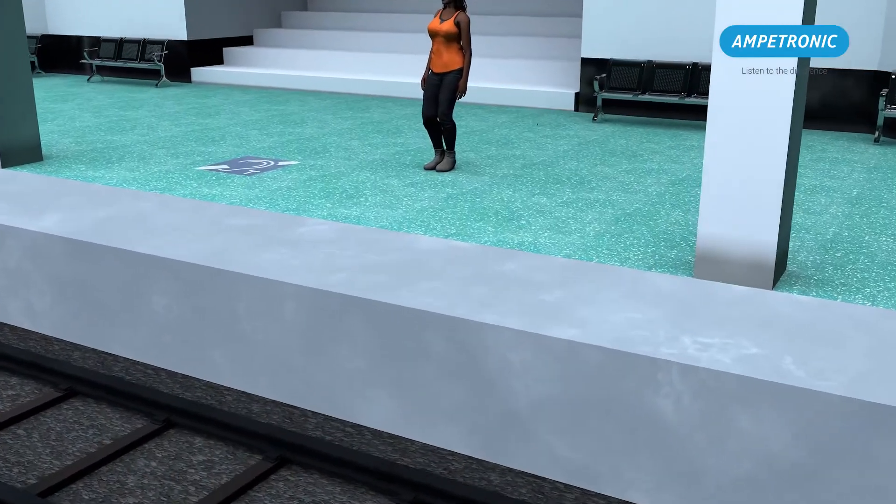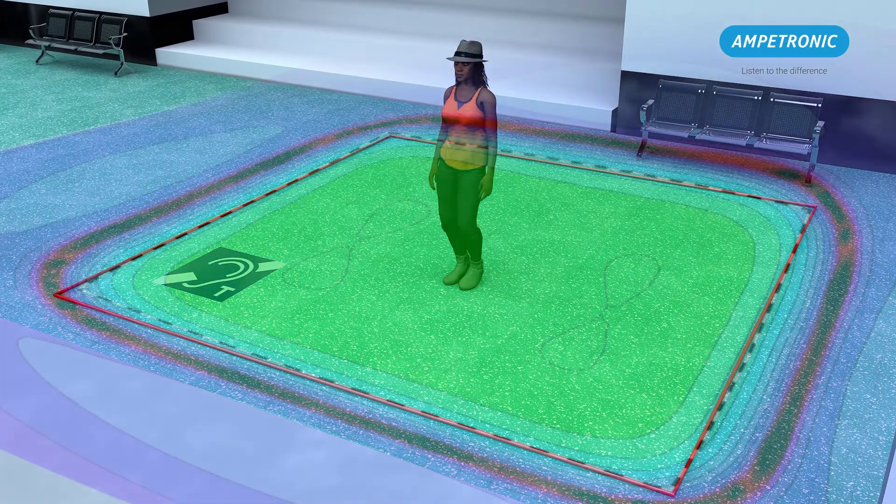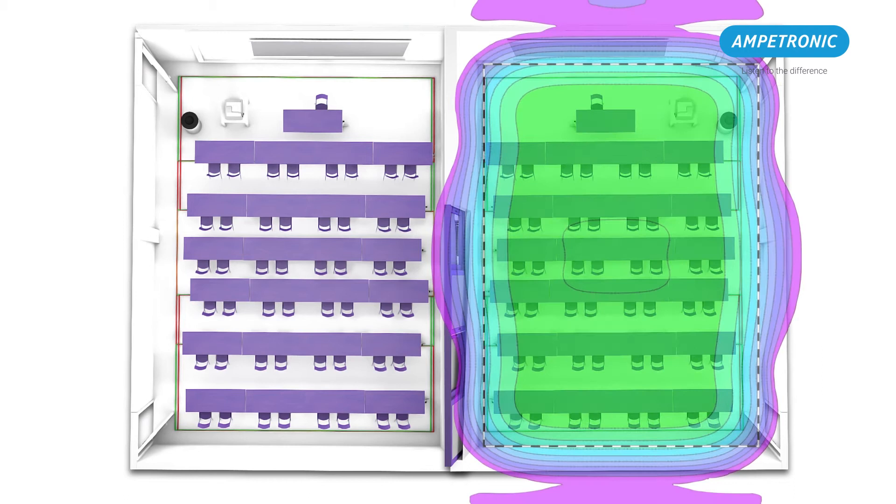With specialist help, hearing loops can be fitted almost anywhere, even in an outdoor setting such as a railway platform. From simple perimeter or boundary loops to more complex loop systems for larger areas or challenging building structures. Hearing loops can even be designed so that the sound signal from one room does not spill over into other rooms close by.